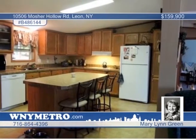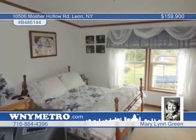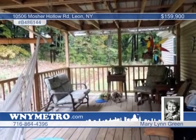Large closets are included in the bedrooms, plus a large walk-in closet in the master bath. A fully furnished hunting cabin is also seated on the property with electric and a wood stove. Don't wait — call Mary Lynn Green and Karen Wolfe today to see more.